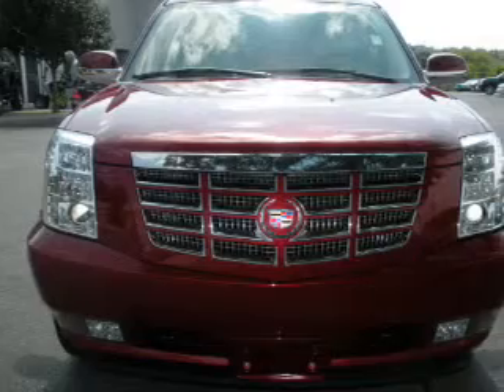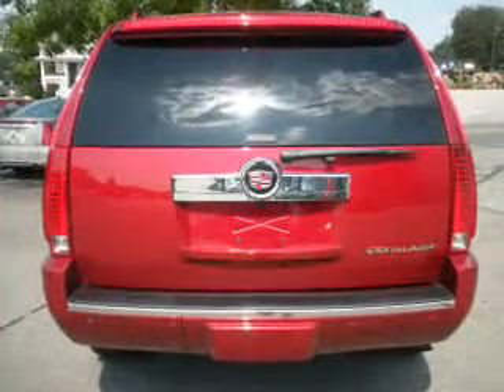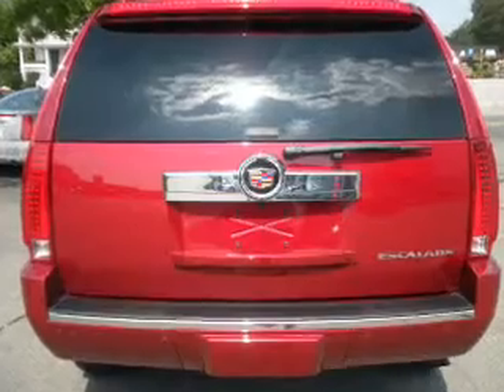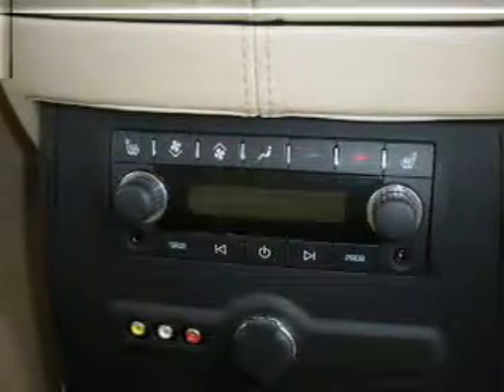Steering Wheel Audio Controls, Power Adjustable Pedals, 4-wheel ABS Brakes. We would love to talk to you more about this Escalade. Please contact us for more information.